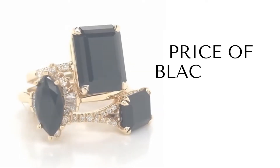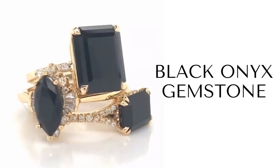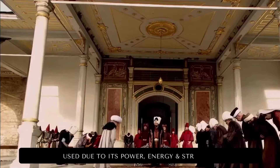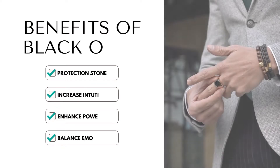Hello friends! In today's video we will talk about the price of Black Onyx Stone. Black Onyx is an ancient and noble stone that is used in a lot of big ceremonies because of its power, energy, and strength. Let us know about its benefits.